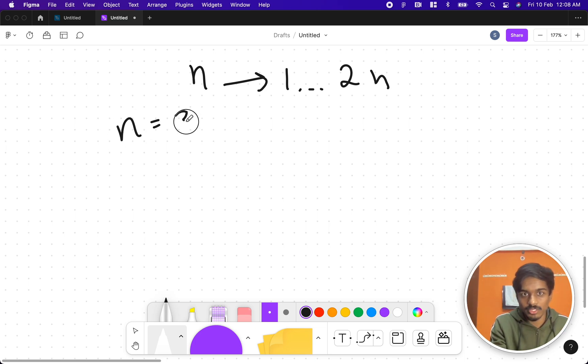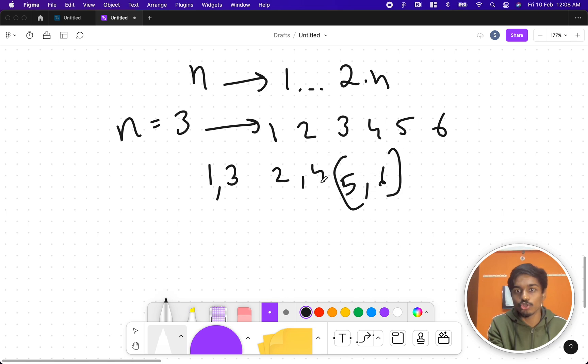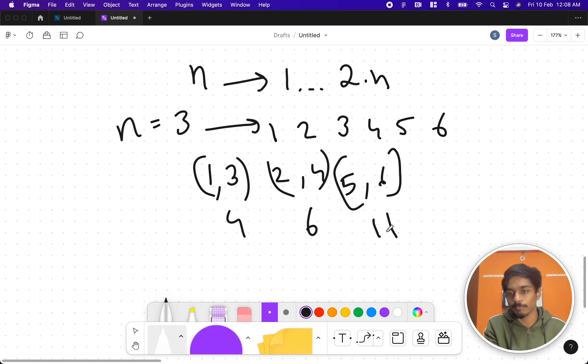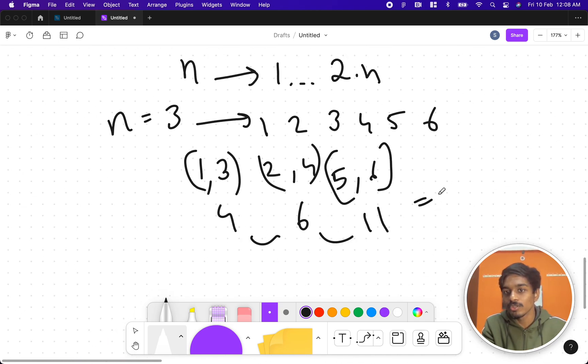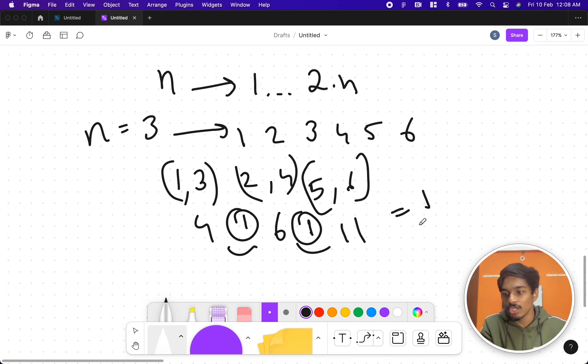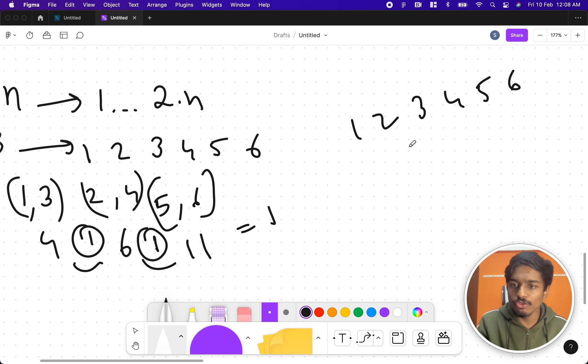For example, if n equals 3, you generate 6 numbers: 1 2 3 4 5 6, and you have to pair these numbers. It can be like (1,3), (2,4), and (5,6) — each number should appear only once. After pairing, you sum each pair: 1+3=4, 2+4=6, 5+6=11. When you sort these sums, the difference between consecutive numbers should be exactly 1. In this case the difference is not 1, so this pairing is invalid.